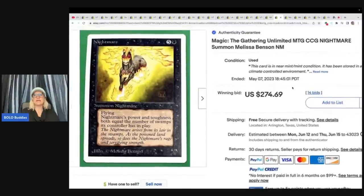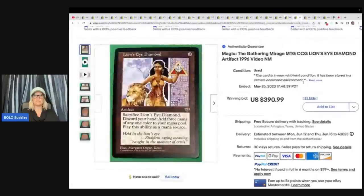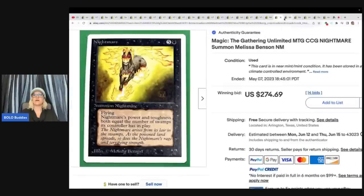Magic the Gathering Unlimited MTG CCG — Nightmare, Summon, Melissa Benson. They had three cards. These all came from her husband's personal collection that he has owned since the 90s. They all sold on auction for the prices shown. Not all Magic the Gathering cards are valuable, but if you find them, they are worth looking up. It's a difficult category to learn, but she's lucky to live with someone who knows what to look for.